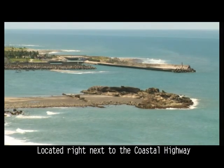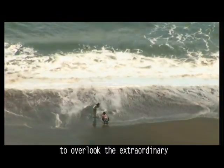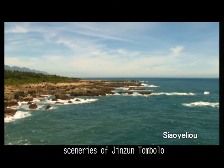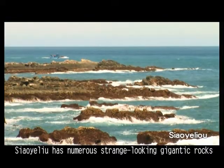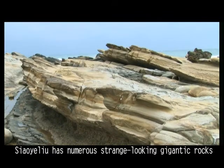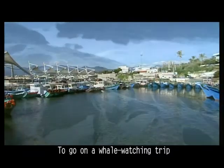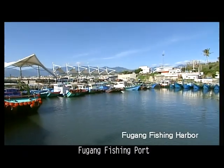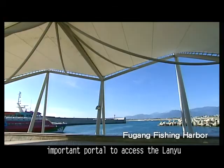Located right next to the coastal highway, Jingjuan Recreational Area is the perfect spot to overlook the extraordinary sceneries of Jingjuan Tongbolo. Xiao Ye Liu has numerous strange-looking gigantic rocks that magnificently stand tipping as if upside down. To go on a whale-watching trip, there are boats departing in the neighboring Fugang Fishing Port, which also serves as an important portal to access Lanyu.